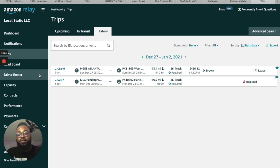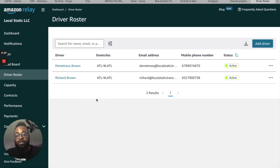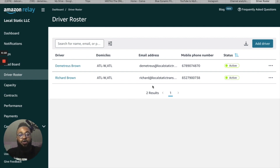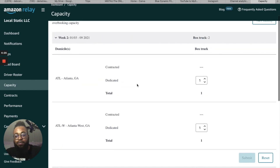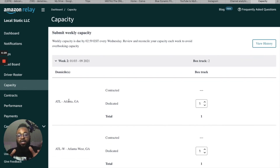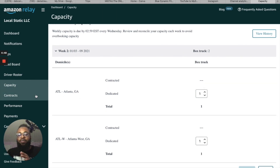Driver Roster is where you can set up and add your drivers. Under Capacity, you can submit your weekly capacity. Right now we have two domiciles selected: Atlanta in general and Atlanta West, which is the west side of Atlanta. This basically allows you not to overbook capacity — they'll send you the amount of loads you want based on your capacity. This doesn't fully apply to us because we don't have contracts, but it still allows you to get more loads if you have more trucks.